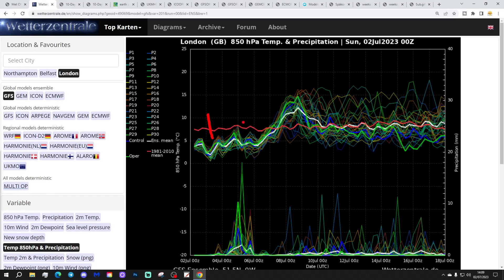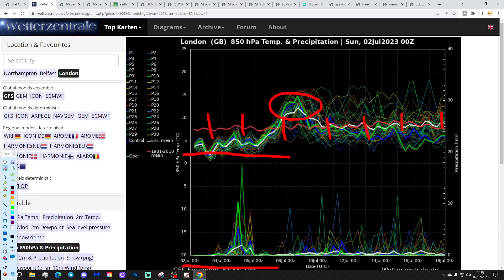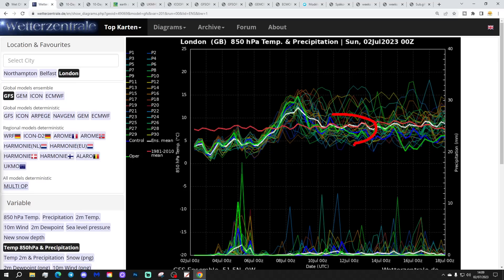These are the GFS upper air temperature ensembles for the next couple of weeks. The red line is the 30-year upper air temperature average for London. You'll see we're starting off below average over the next few days through the first week of July. We'll then find those upper air temperatures lifting up, potentially at the weekend becoming very warm briefly — though only quite brief. Then those upper air temperatures come back down again into the following week, staying quite cool through the second week of July and up to the middle of the month.